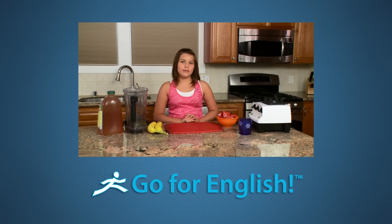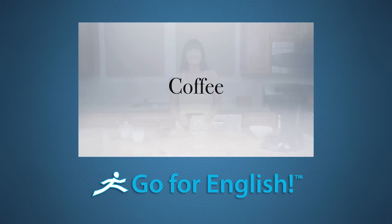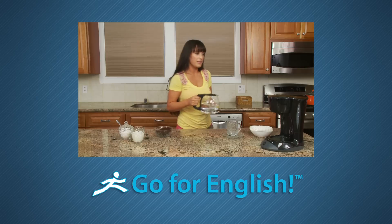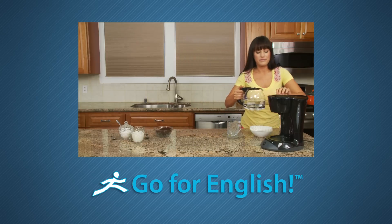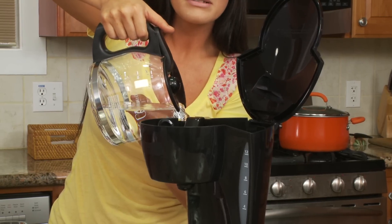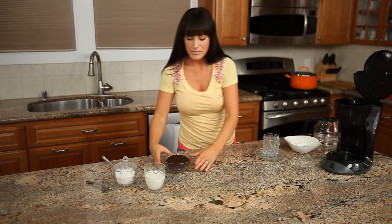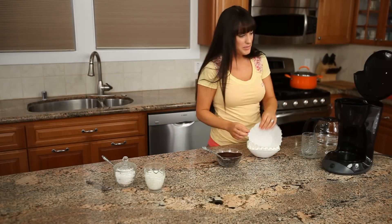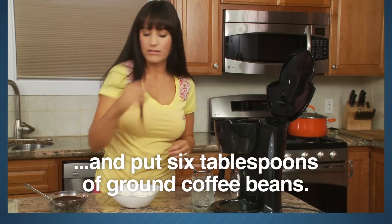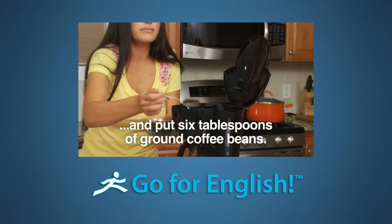There are a number of clips where people will be talking to the camera in a natural voice. For example, here we have a lady showing us how to make coffee. By this point in the program, the student will have learned much of the vocabulary and syntax needed to understand most of what is said. She says: Put the water into the coffee maker. And here we have some ground coffee beans, so I'm going to put the coffee filter into the coffee maker.